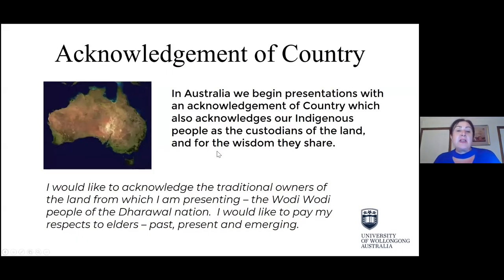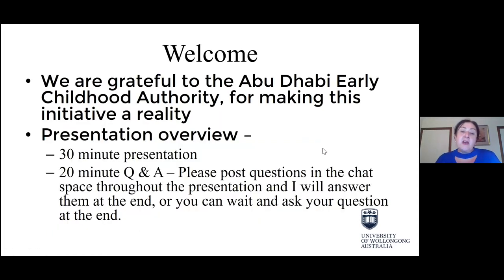In Australia, we start our presentations with an acknowledgement to country, which recognises the traditional custodians of our land. I'd like to acknowledge the original custodians of our land, the Wadi Wadi people of the Dharawal Nation, which is where I'm presenting from today, and I'd like to pay my respects to Elders, past, present and emerging.